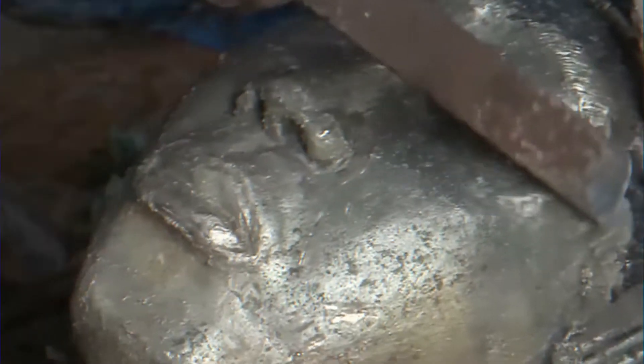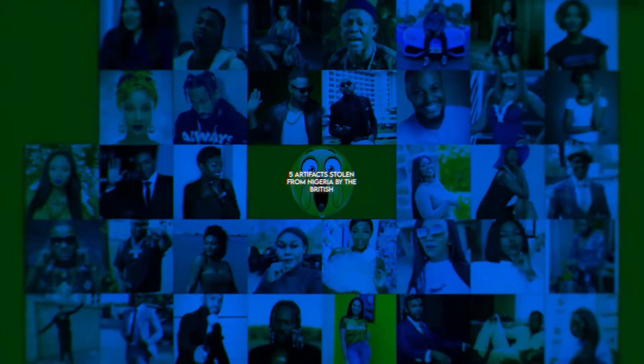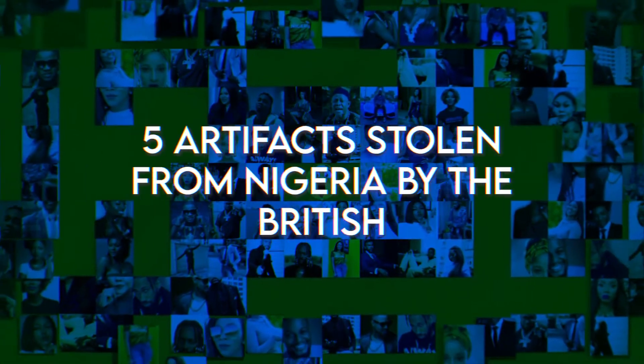More than 3,000 stolen Nigerian artifacts are scattered all around the world with no hope of getting returned. In today's video we'll be looking at artifacts stolen from Nigeria.